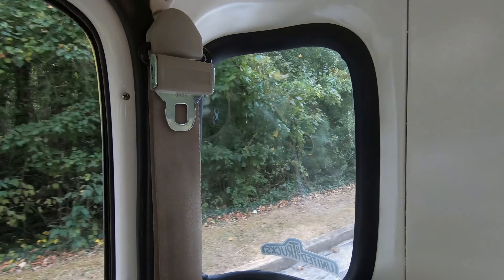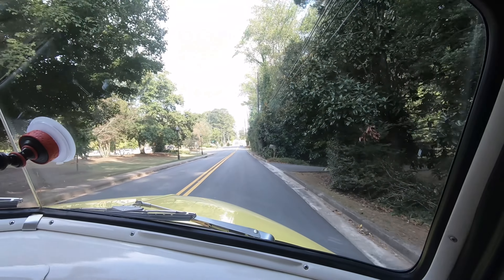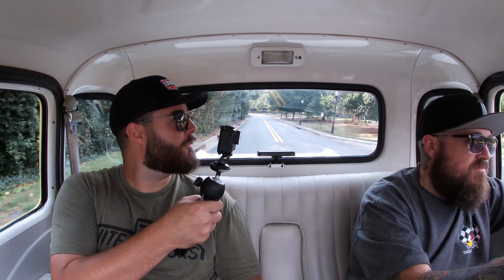I'll be honest — this is the first five-window I've ever ridden in. I've ridden in three-windows but never a five-window, and it's pretty crazy how that creates so much light and how much better you can see out of it.